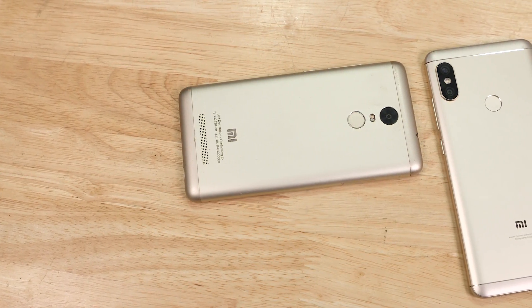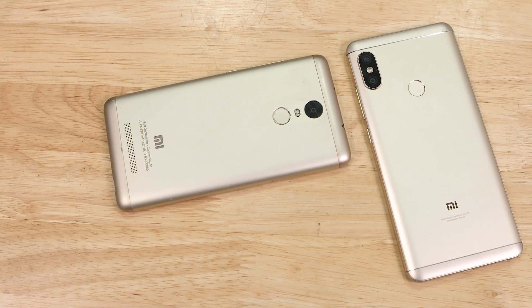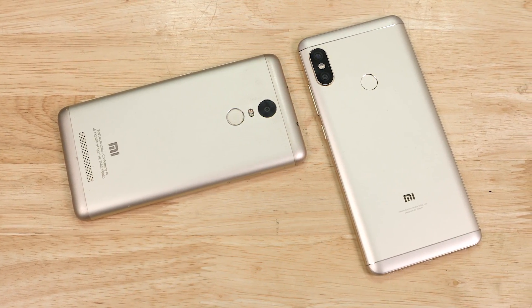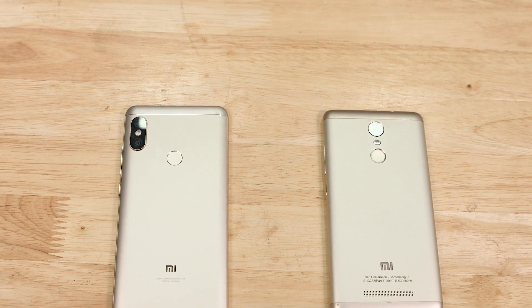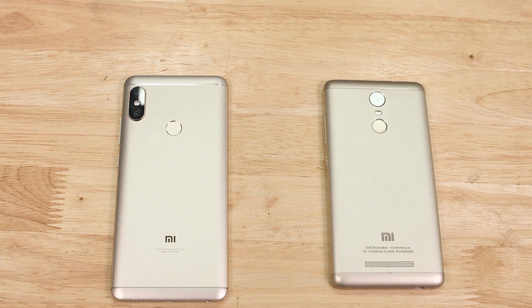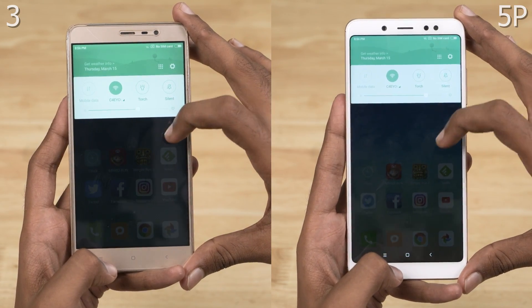Let's first perform a test for light usage, wherein we open a few commonly used apps and a couple of games. Note that we are using the 4GB RAM variant of the Redmi Note 5 Pro and the 3GB RAM variant of the Redmi Note 3, since that's the maximum RAM available on the Redmi Note 3. Both phones are connected to the same wireless network and there are no apps running in the background.